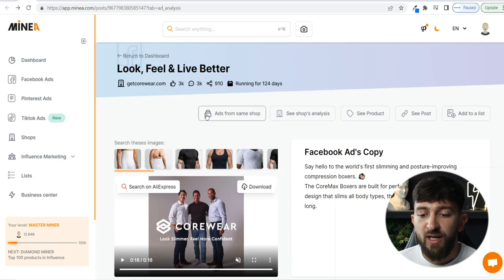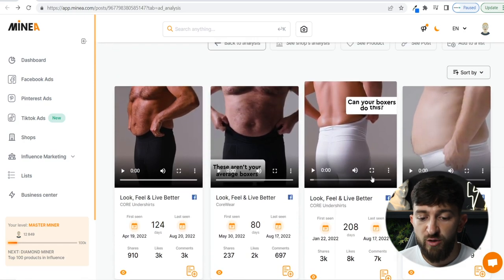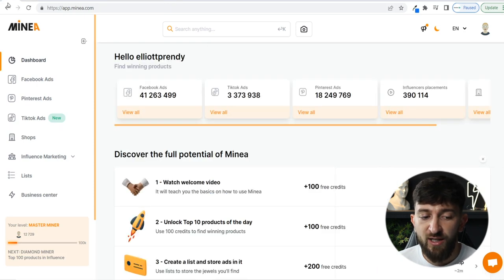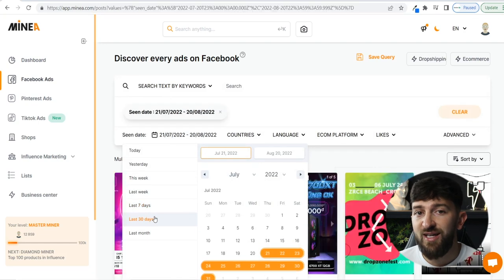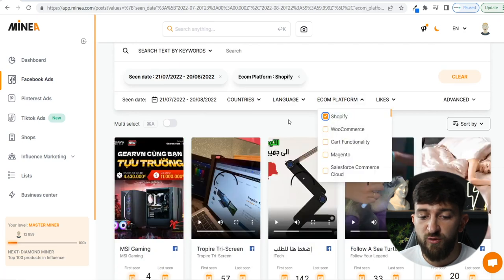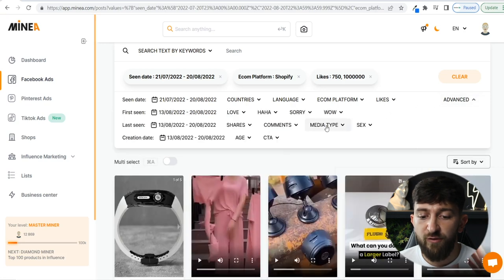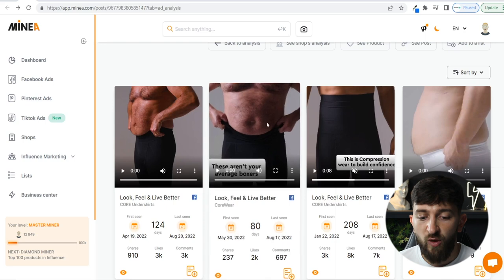With MineA's tool you can also look at all the ads being run from the same store. They've got multiple different ads running, all performing super well. To find this product, go to Facebook ads, set the scene date to the last 30 days, set the e-com platform to Shopify, filter by at least 750 likes, and under advanced go to media type and select video ads only. By scrolling through with those filters, that is how I discovered this ad.